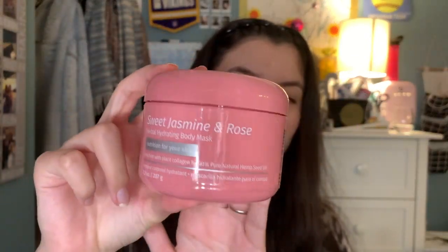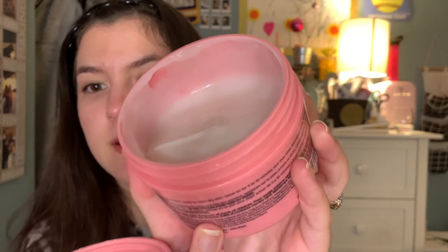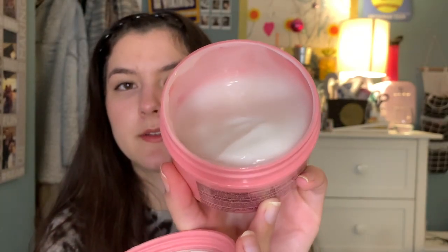I did get this Sweet Jasmine and Rose Hemp Body Mask. This is super nice — it smells super sweet. I have used it a couple times already and I really like it. It makes your skin feel super soft and the consistency is very nice. Love it.